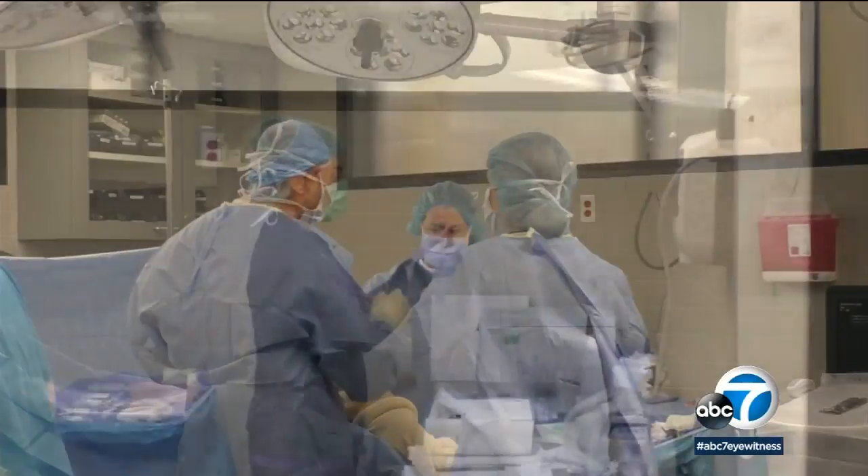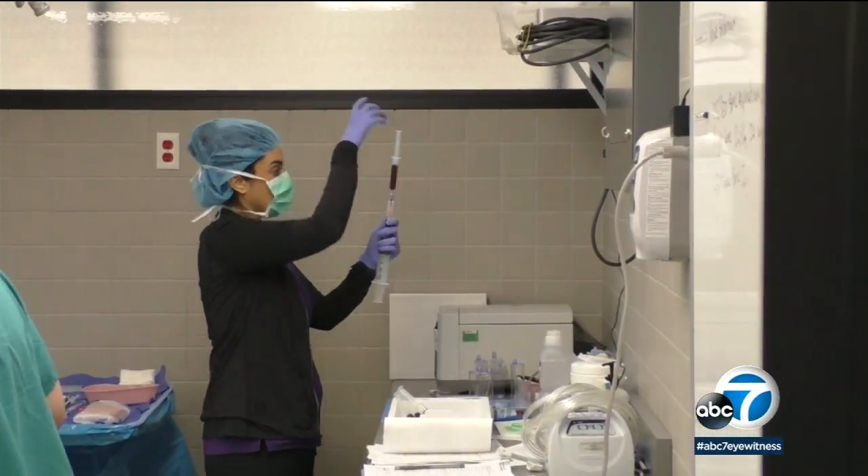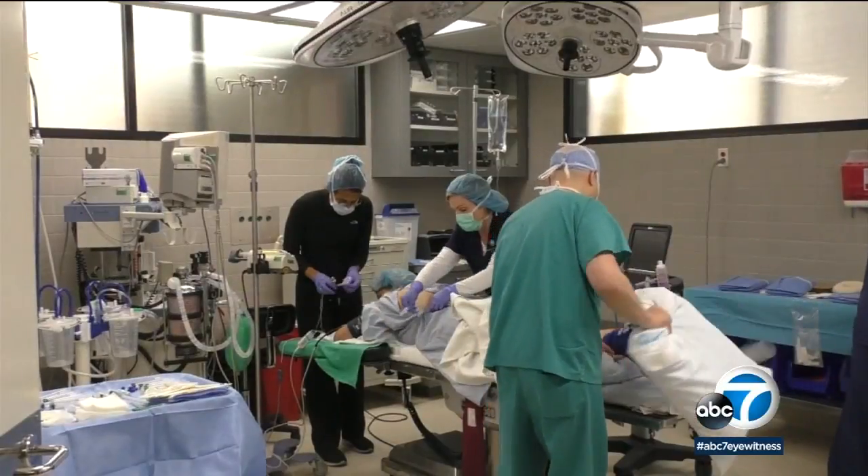Sampson uses PRP, or platelet-rich plasma, along with stem cell therapy to regenerate diseased or injured areas. He cleaned out the damaged and diseased cartilage and decided to inject inside her bone, delivering her own bone marrow-derived stem cells to regenerate bone and cartilage.